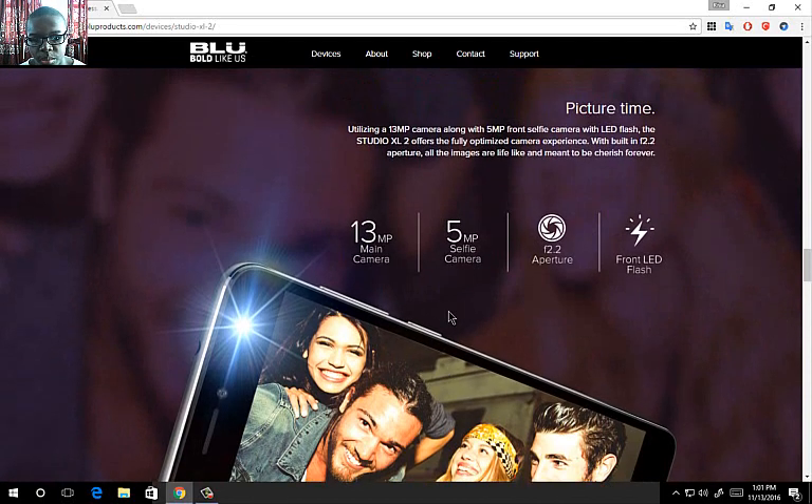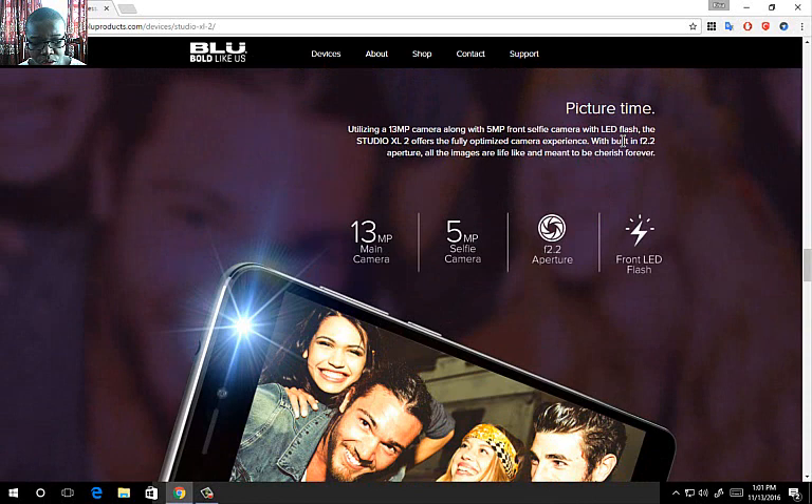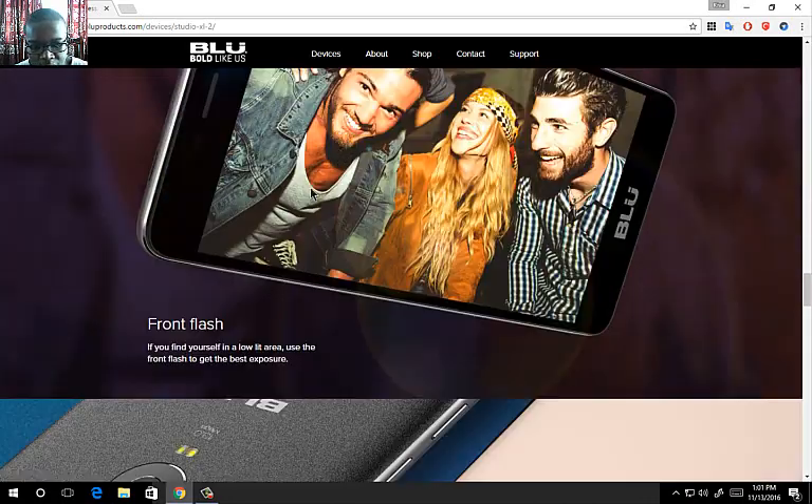Now let's talk about the camera. It's utilizing a 30-megapixel main camera along with a 5-megapixel front selfie camera with LED flash and built-in F2.2 aperture. Not a lot of budget phones come with F2.2 aperture — most budget phones come with F1.9 aperture. I like the fact that it has F2.2 aperture and a 5-megapixel selfie camera with flash, which will at least brighten up your photos if you want to take a selfie at night.